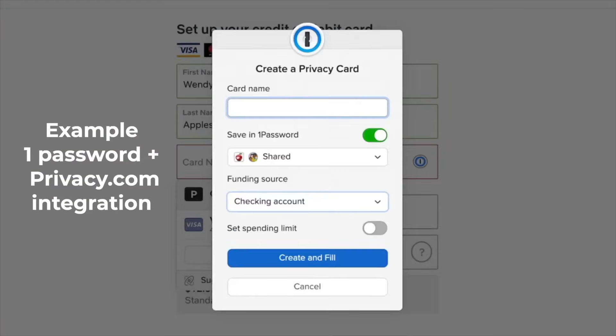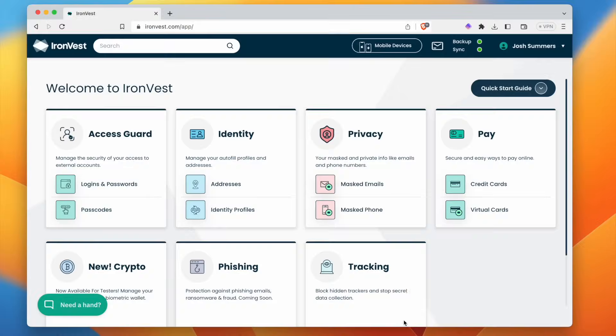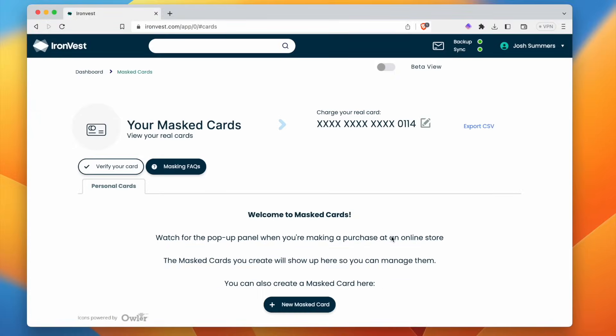Speaking of credit cards, one of the integrations I've really enjoyed with 1Password is the ability to create masked cards using their integration with Privacy.com. There are limitations to that integration, which is why I'm also testing out the new IronVest offering as an alternative. But in the same way that ProtonPass doesn't let you store credit card numbers, it also obviously doesn't help you create them either. I've never gotten the impression that Proton wants to get into the credit card masking business, but maybe we'll see an integration in the future.